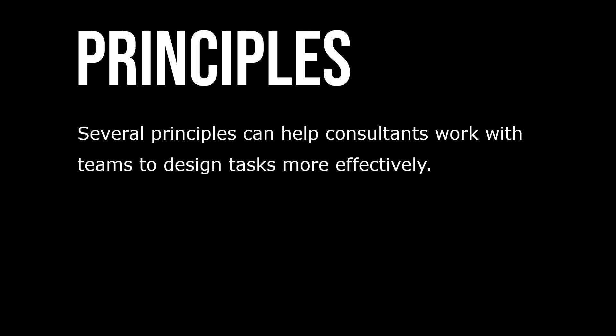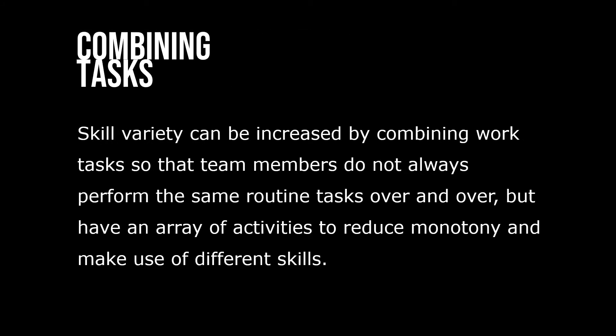Several principles can help consultants work with teams to design tasks more effectively. Skill variety can be increased by combining work tasks so that team members do not always perform the same routine tasks over and over, but have an array of activities to reduce monotony and make use of different skills.